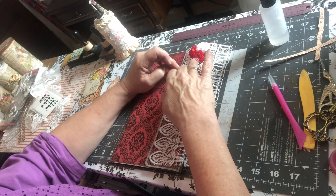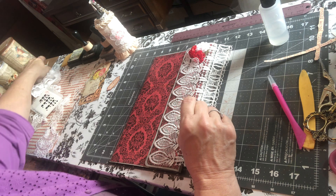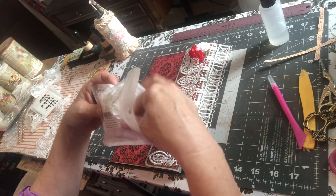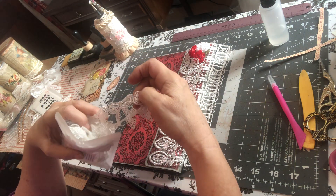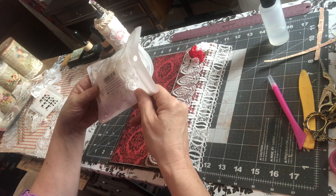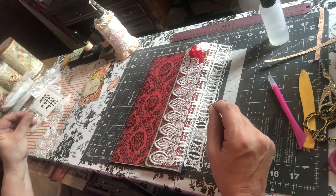I got these little bows from Amazon. It's like a lace or ribbon bows and I just cut them apart. I think they're gorgeous. I'm going to look and see if they have some that are off-white.